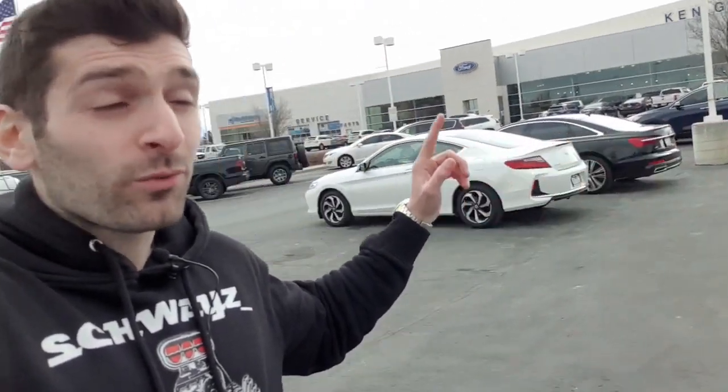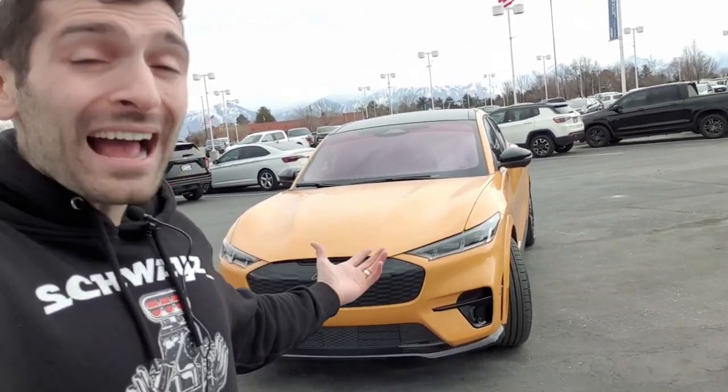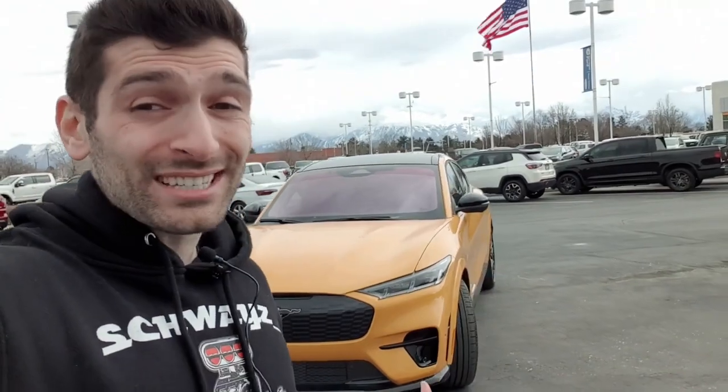I want to give a huge thank you to Ken Garf West Valley Ford for giving me the opportunity to review this vehicle. I had an absolute blast filming this car and have been waiting to do this for a very long time since this vehicle was initially released. If this is your first time stopping by, make sure you hit that like button and subscribe to the channel for all of the weekly car videos. Find me on all social media at shwayze underscore. I hope you stay Swayze, stay healthy, and have a wonderful day.